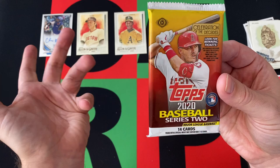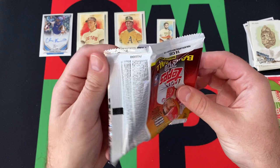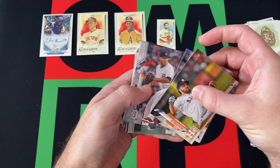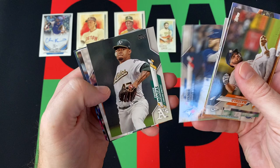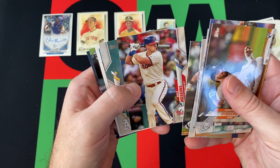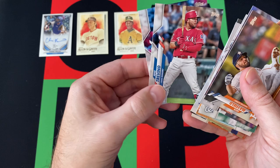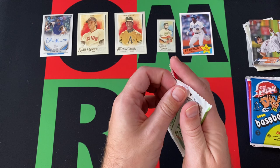Moving on to 2020 Topps Series 2 — or Series Update, I'm still a bit confused by that. We're looking for a Luis Robert, so let's see if we can pull him or something else cool. We got Jack Mayfield, Drew Steckenreiter, Joe Jimenez, Joe Ross — a couple Joes. Luis Arias. A Future Stars card — Derek Fisher, not to be confused with the basketball player and coach. Frankie Montas, Kyle Tucker Future Stars card, Kyle Seager, Rhys Hoskins, Marcus Semien. We got an All-Star Bo Jackson card — that's cool. Jose Trevino and Tom Murphy. Nothing too amazing out of there.